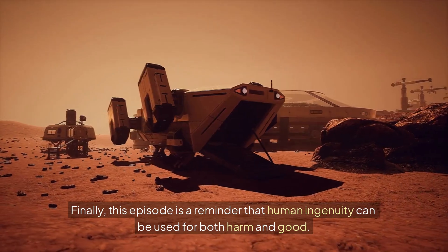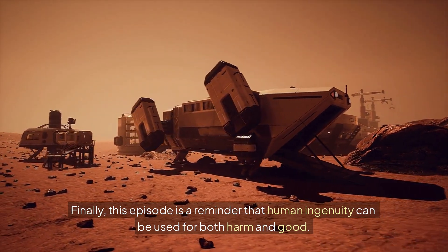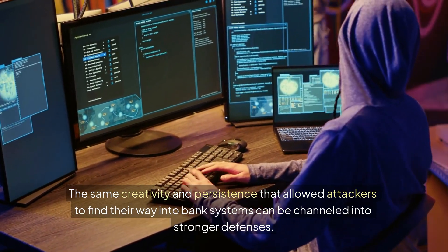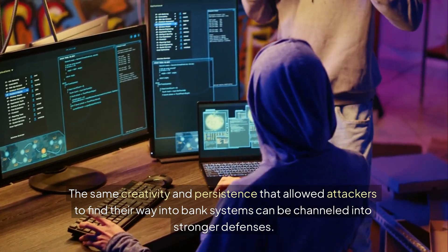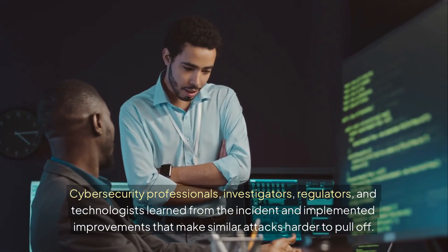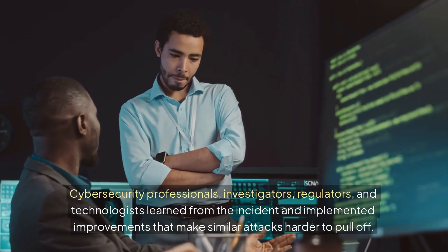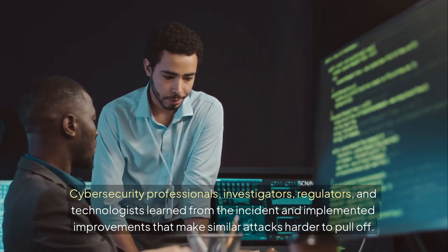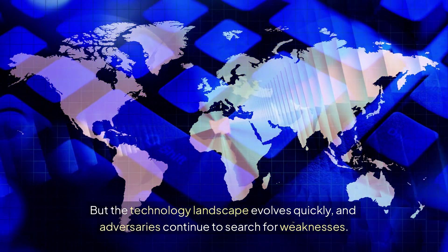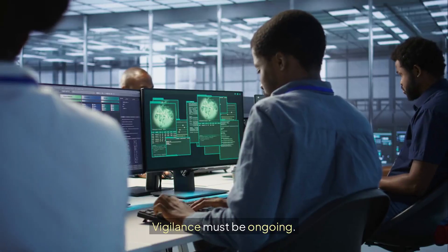Finally, this episode is a reminder that human ingenuity can be used for both harm and good. The same creativity and persistence that allowed attackers to find their way into bank systems can be channeled into stronger defenses. Cybersecurity professionals, investigators, regulators, and technologists learned from the incident and implemented improvements that make similar attacks harder to pull off. But the technology landscape evolves quickly, and adversaries continue to search for weaknesses. Vigilance must be ongoing.